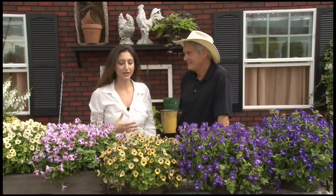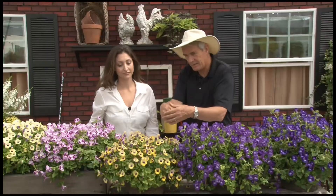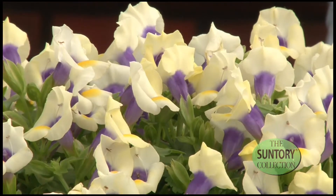This is Suntory's Summer Wave, and Dr. Alan Armitage from the University of Georgia is here to tell us why gardeners should definitely grow this plant. It's a great plant because it does well in containers, does well on the grower's bench — they can turn these very quickly — and they also tolerate some shade. Not heavy shade, but they tolerate shade, and that is a really great bonus.